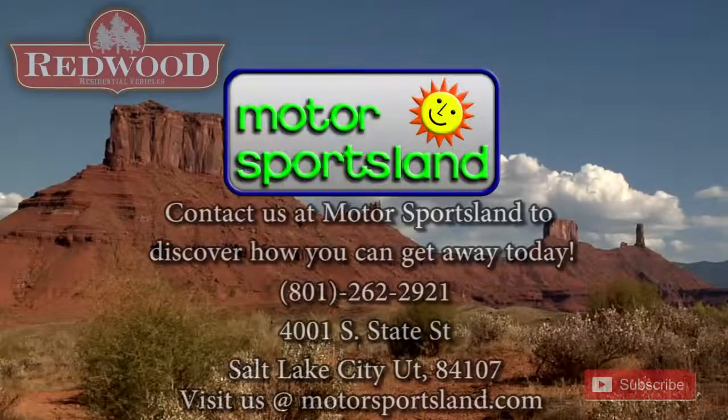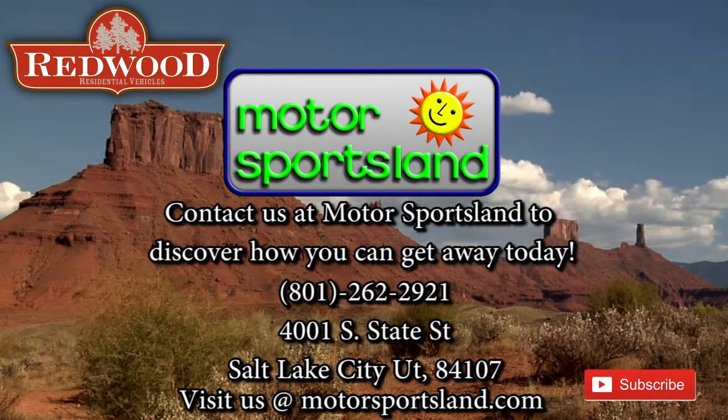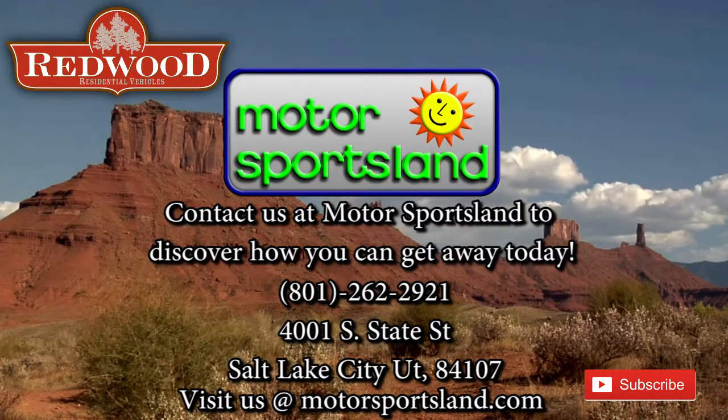I'm sure I've missed some things — this trailer has a lot to offer. If you want to come down and take a look, come down to Motorsportsland. I'm William DeLong; I'd be happy to help you out. Thank you. Let Motorsportsland guide you to the dreams that live inside you. Let Motorsportsland help you get away.